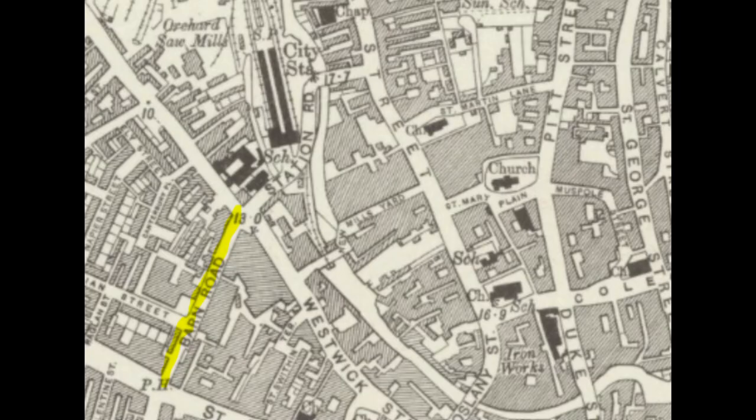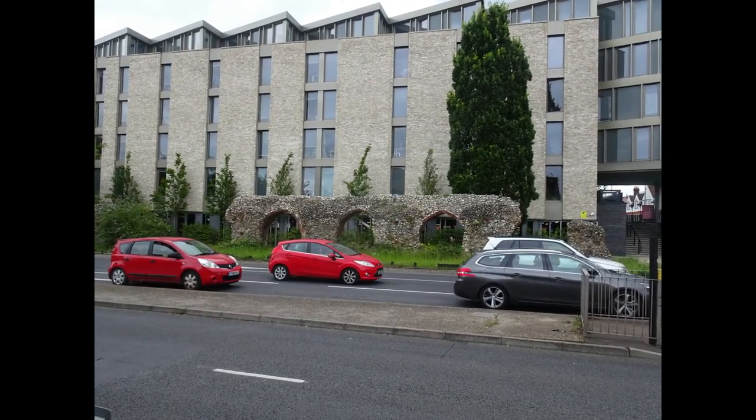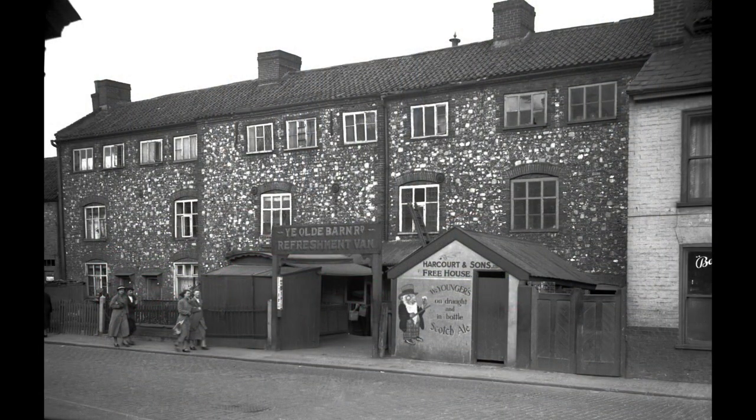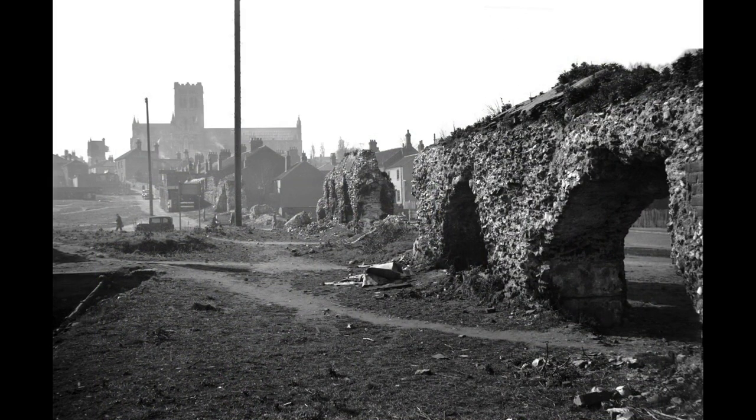This video will explore the history of part of the current inner link road from Barn Road, including what was once called Station Road, and then to St Crispin's Road, looking at what was lost with reference to parts of St Martin's Lane and Quaker Lane. This is looking across the dual carriageway at the beginning of Barn Road — the nearer carriageway was all that existed in 1938, with these houses built on what is now the other carriageway and backing onto the old city wall. This is the city wall looking up towards Grapes Hill.